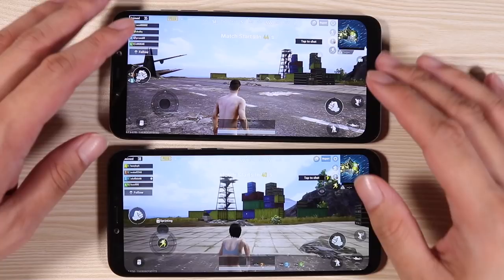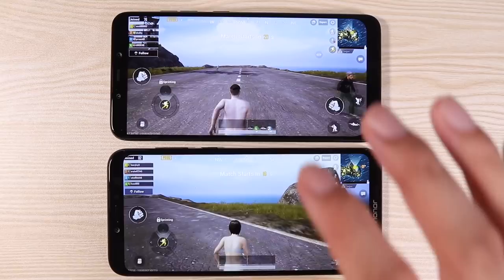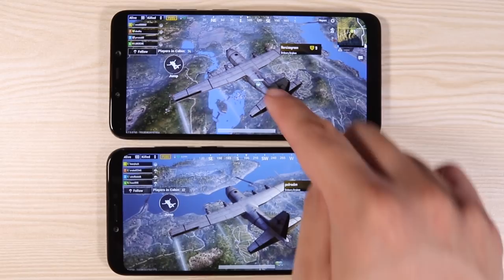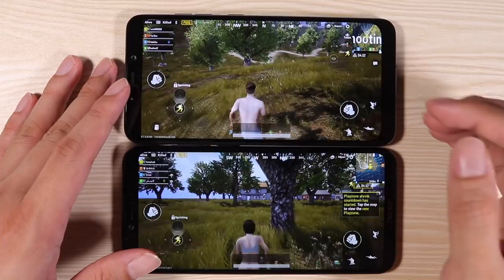Both phones look very impressive in PUBG with no slowdown — both very smooth. However, the Pocophone F1 is a little better in terms of graphics; you can see extra details on the plane. Both are almost equally smooth, but the Pocophone F1's shadows, textures, and models look much much better.